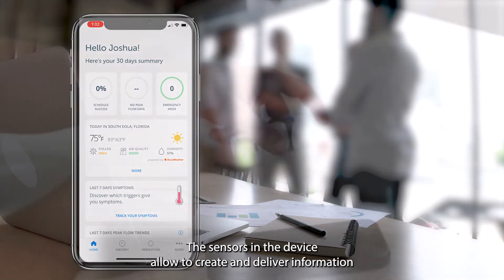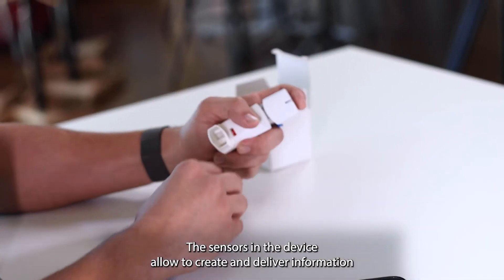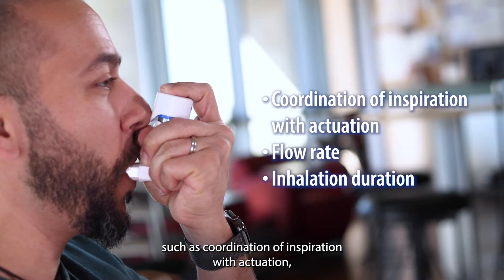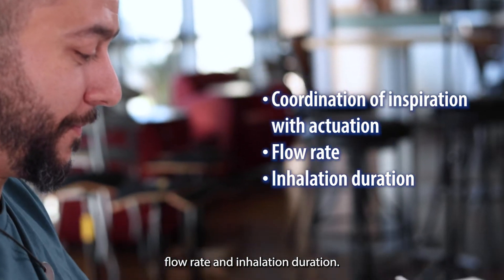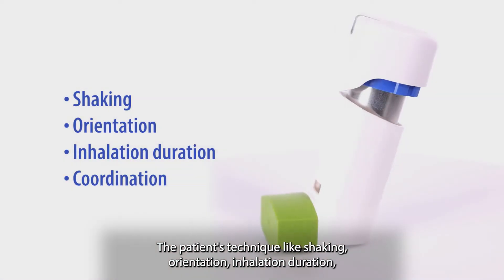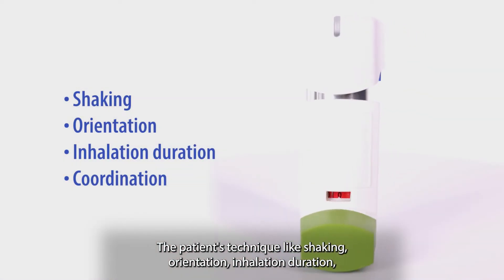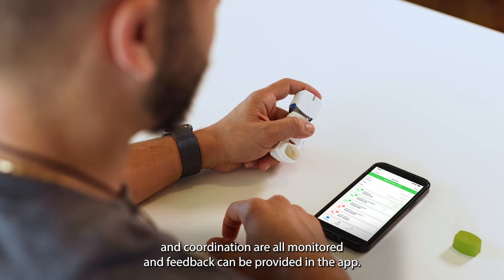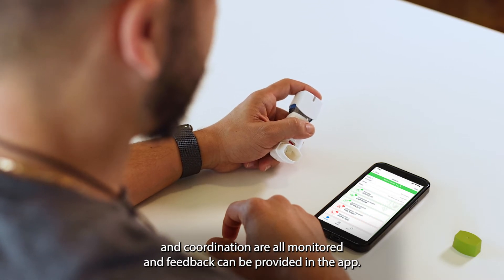The sensors in the device allow the creation and delivery of information such as coordination of inspiration with actuation, flow rate, and inhalation duration. The patient's technique — including shaking, orientation, inhalation duration, and coordination — are all monitored and feedback can be provided in the app.